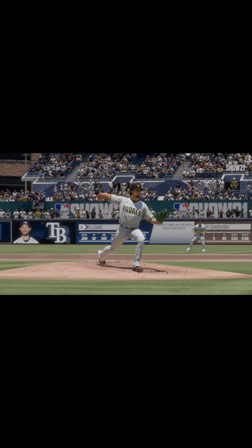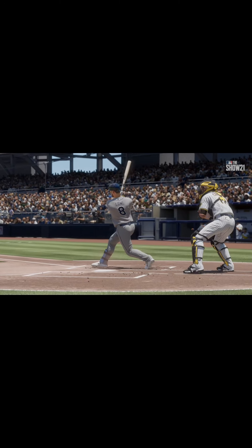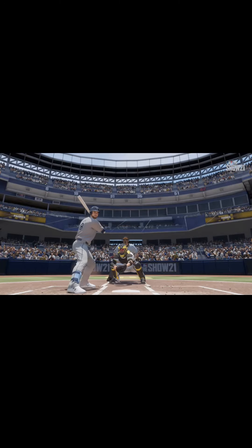That fastball was way behind him when the swing came through the zone. I have to think he was looking for something off speed, and he just couldn't pull the trigger on that fastball.